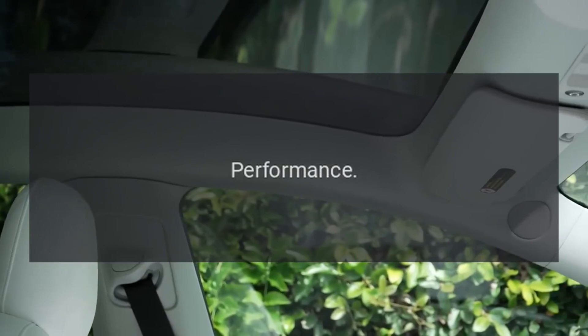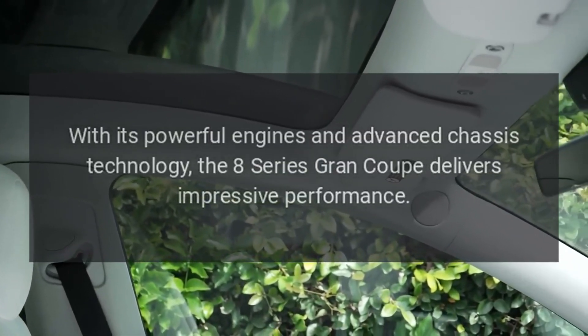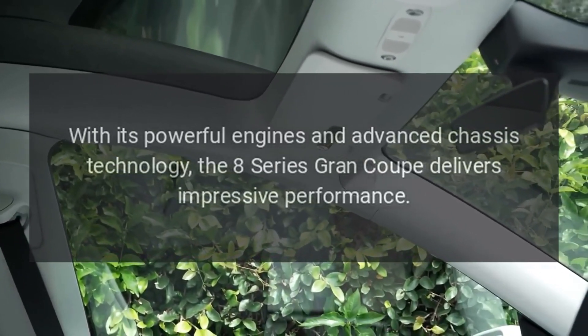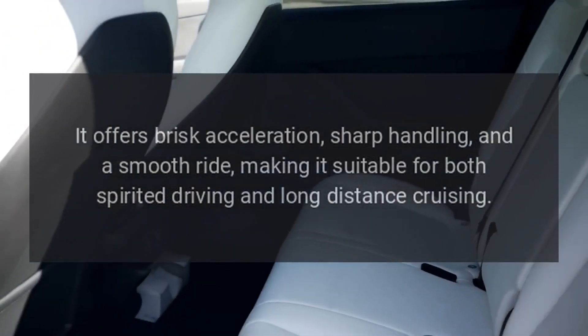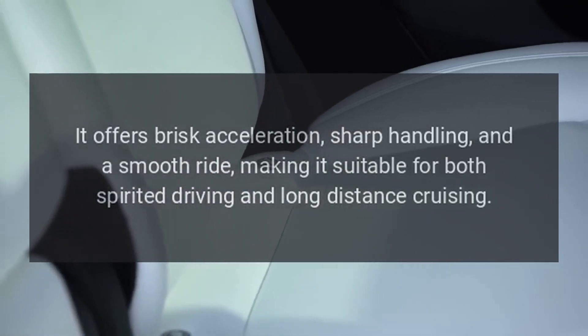Performance. With its powerful engines and advanced chassis technology, the 8 Series Grand Coupe delivers impressive performance. It offers brisk acceleration, sharp handling, and a smooth ride, making it suitable for both spirited driving and long-distance cruising.